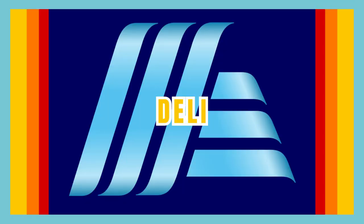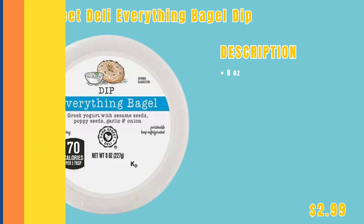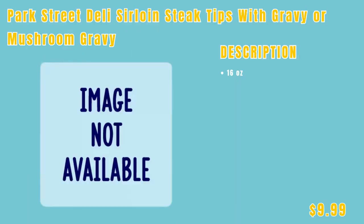Now moving into the deli section, where you can explore deli meats, cheeses, and prepared salads for quick and delicious meal options. First up, we have the Park Street Deli Everything Bagel Dip for only $2.99. The last item in this section is the Park Street Deli Sirloin Steak Tips with mushroom gravy for $9.99.